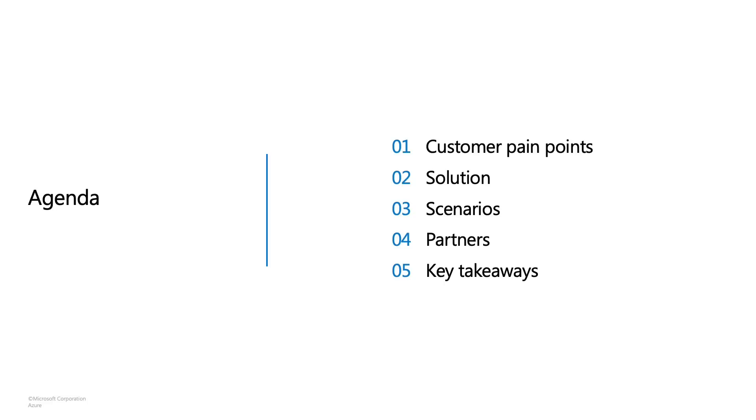Here's the agenda. I'll give you context on the customer pain points, as well as partner pain points we've heard from our customers and how we solved it. We'll chat more about the scenarios, as well as you'll hear from our partners. Lastly, I'll talk through key takeaways that I'd like you to take away from this session. With that, let's jump in.